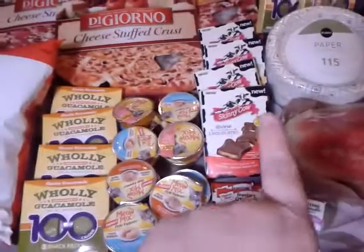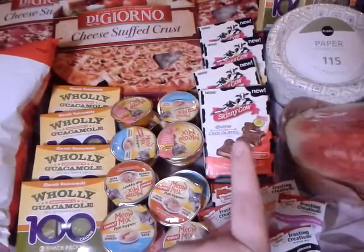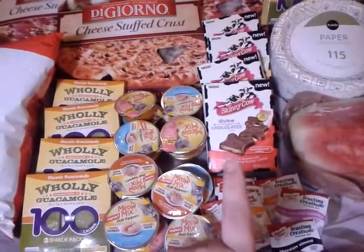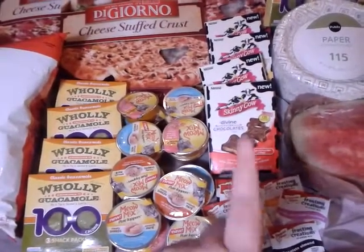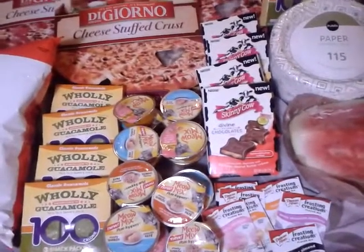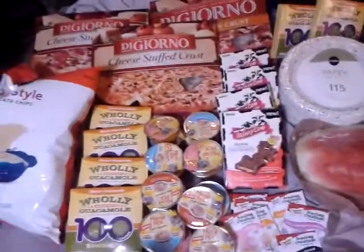If you do not have the $1.50 off printables for Skinny Cow, there are $1 off one box coupons in the 4/28 Smart Source, so you can use a dollar on each of them and only pay $2.29 for two boxes. Thank you for watching!